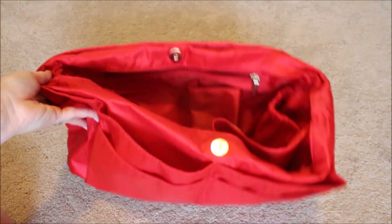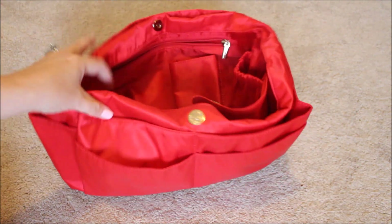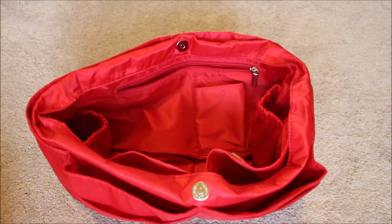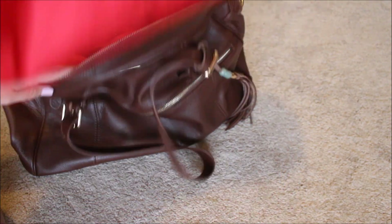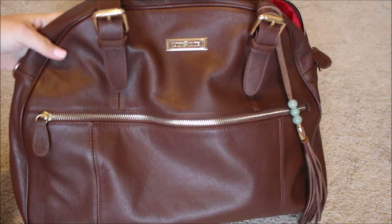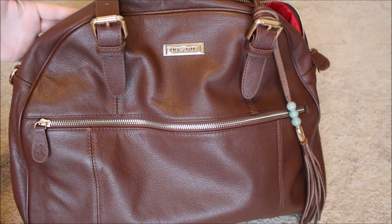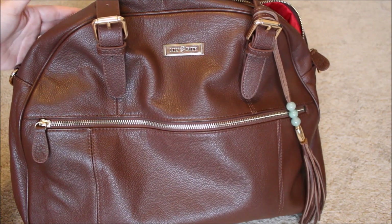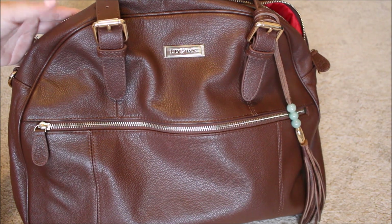That is pretty much everything I have in the Rosie and packed up in the insert. I hope you guys found this review helpful and it answered all your questions about the Rosie bag — I highly recommend it. I've been loving it, and I hesitate to say it, but it's probably my favorite Lily Jade bag. Thanks for watching and have a great day!